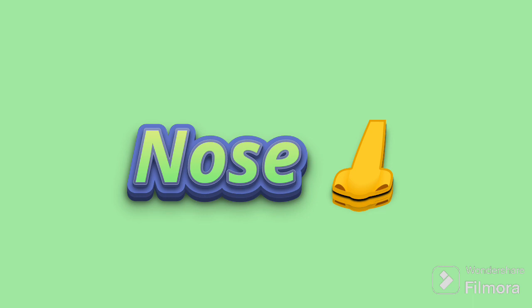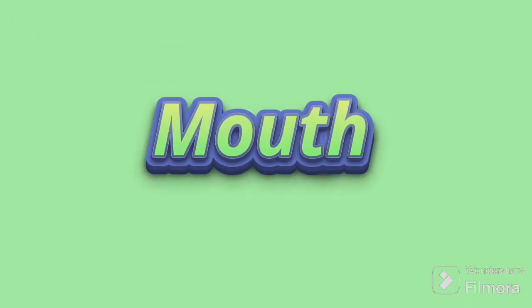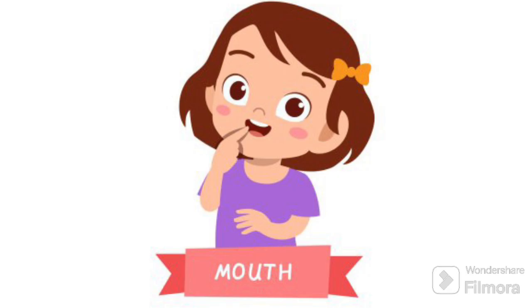The next body part is the nose. The nose is like a special button in the middle of our face. It helps us smell yummy foods like cookies and flowers in the garden. It's also where we sneeze from. The next body part is the mouth. The mouth is our super cool talking and eating spot. We use it to munch yummy food like pizza and to say nice things to our friends. It's where smiles and laughter come from too.